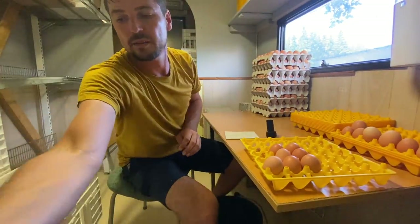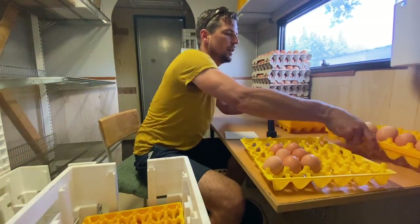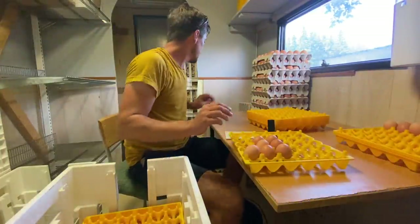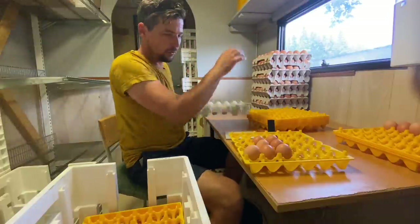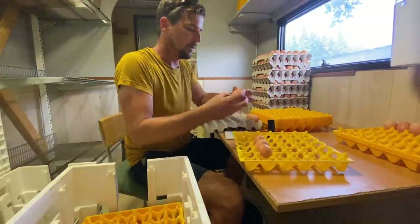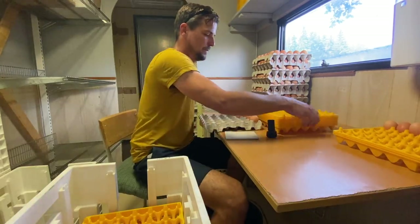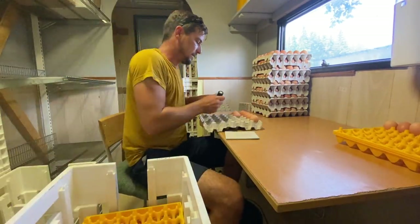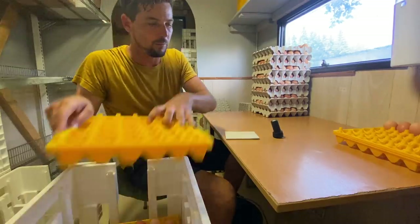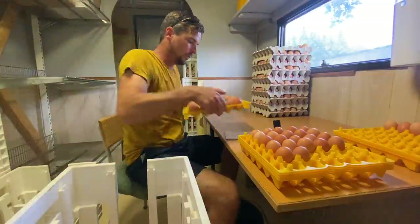That's Eggmobile 1 done, and now we're on to Eggmobile 2. If I have any reject eggs I'll put them on the other side of the tray so I can count them up easily. We've got a few spare eggs that will go on top so I can count the two Eggmobiles separately, then join them together to make full trays in the packing area. These eggs are all beautiful.